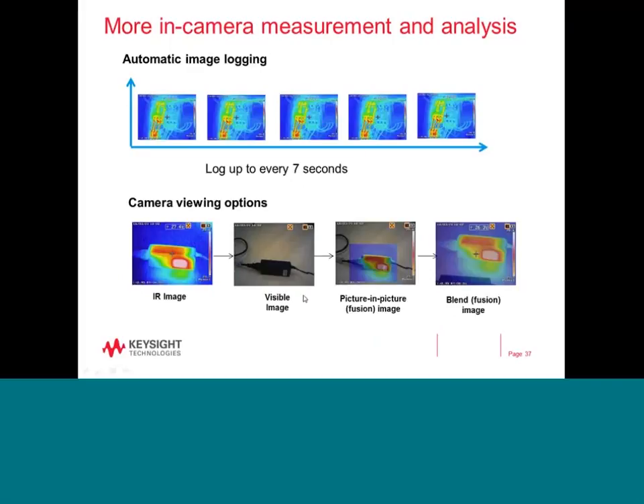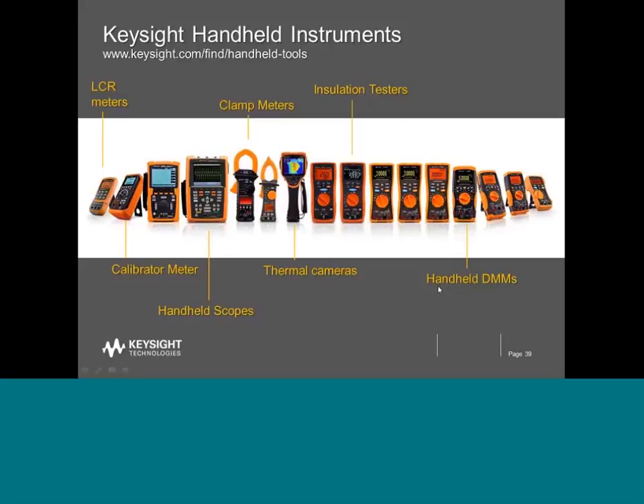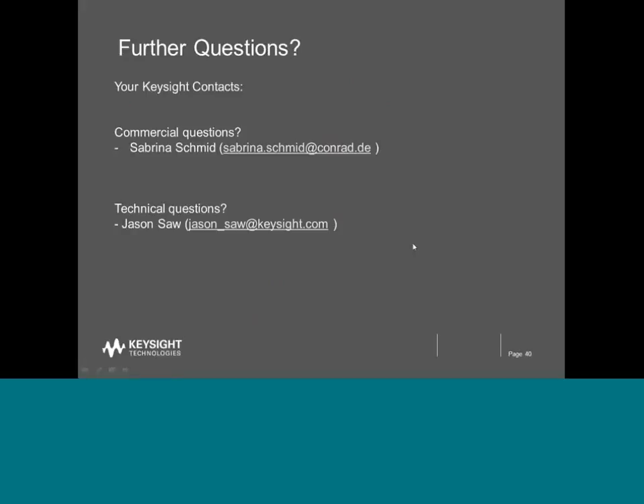Besides thermal cameras, Keysight also offers a wide range of other handheld instruments, including multiple performance levels of handheld DMMs from low end to high performance, insulation testers, clamp meters, handheld scopes, and LCR meters. Should you have any questions, please feel free to send a note to Sabrina Schmidt from Conrad, or send an email to me directly. We've reached the top of the hour. Sabrina, I shall pass the line back to you.